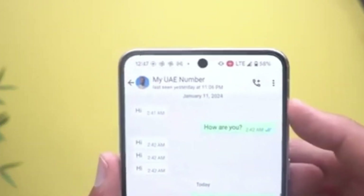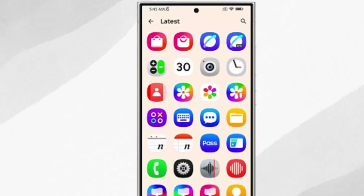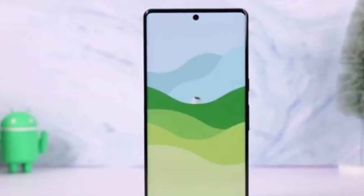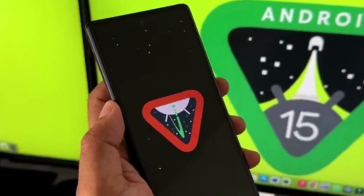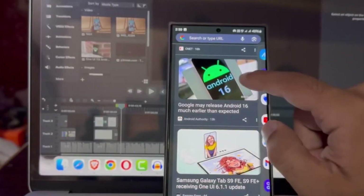Throughout this video, you'll also spot some other exciting changes. Samsung has refreshed stock app icons across the board and introduced new widgets. One of the cool new features is a pill-shaped animation for ongoing activities like charging, music playback, timers, and the voice recorder. This animation is subtle but adds a sleek, modern touch to the interface.